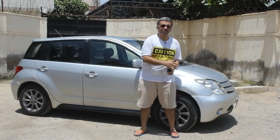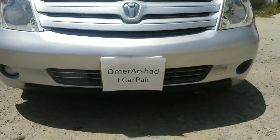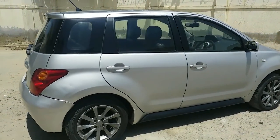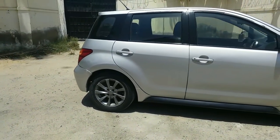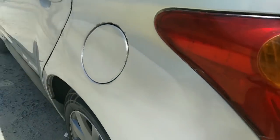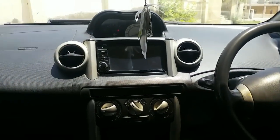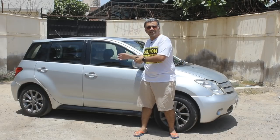My name is Umar and today we have the first generation Toyota IST. The car has been brought to us with the courtesy of Fahad, who is one of our subscribers. A huge shout out and thank you to Fahad for giving us this car for review today.